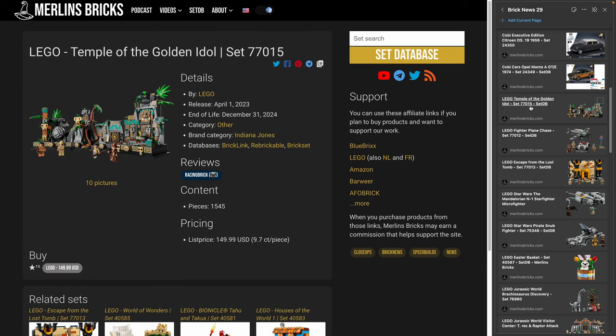Now we have better picture material for the new LEGO sets. LEGO has officially announced — rumors and leaks have been out for weeks, literally months — and we now have official pictures, prices, and even first reviews. Let's start with 77015, the Temple of the Golden Idol, going to be released April 1st. It has 1,545 pieces and LEGO is asking for 150 US dollars — 9.7 cents a piece.